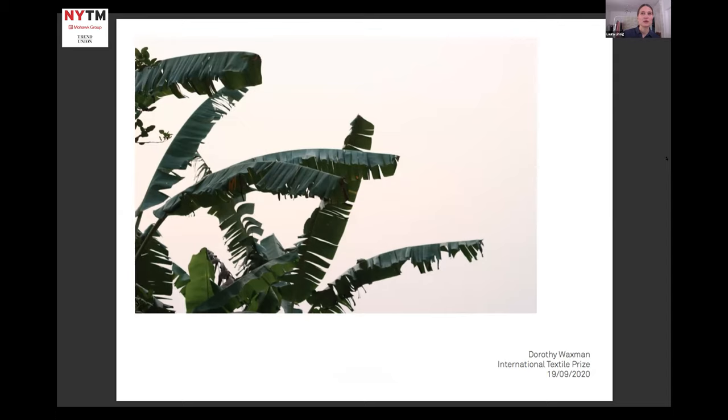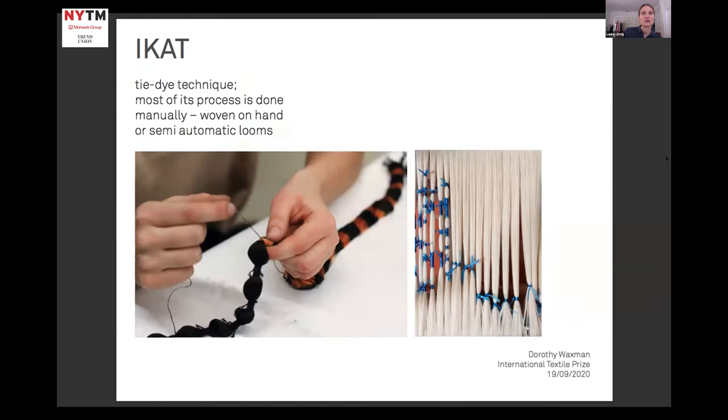Just for the ones who maybe don't know what an ikat is, I have a short description. It's a so-called tie-dye technique where parts of the yarn have to be tied by hand in order to resist it from dyeing. Later on, the yarn is normally woven on hand or semi-automatic looms. The yarn that has been dyed before creates a kind of blurred-looking pattern while weaving. This effect basically appears because most of the process is done by hand, which adds another sort of vivid dimension to the fabric surface that I personally find very fascinating.